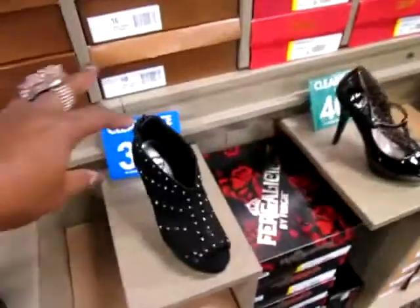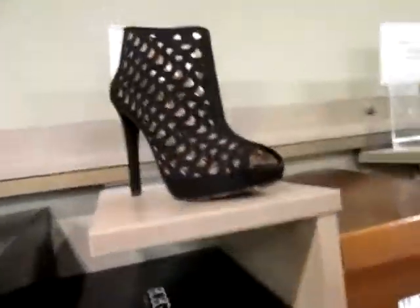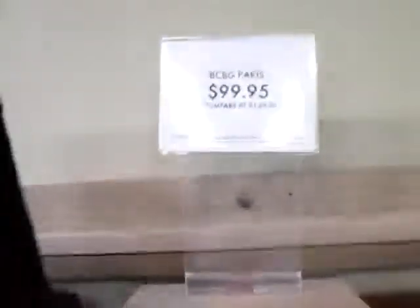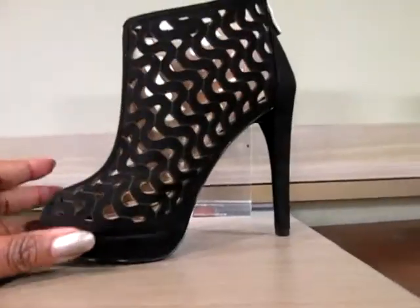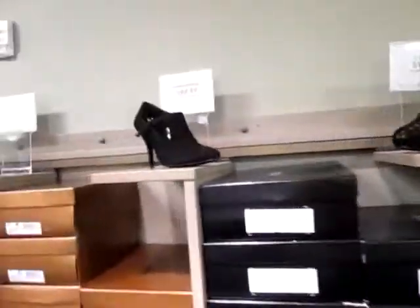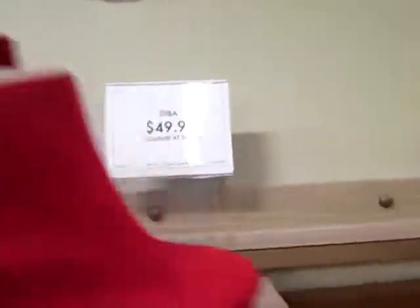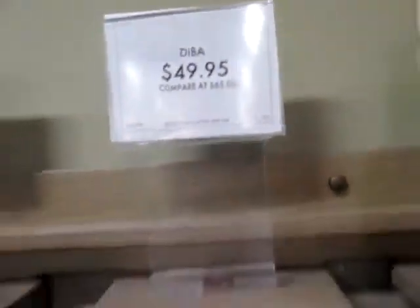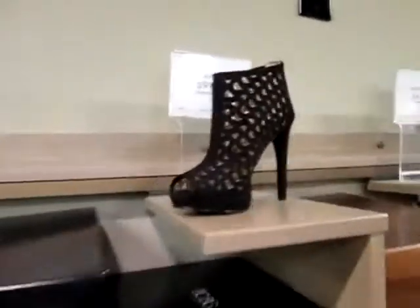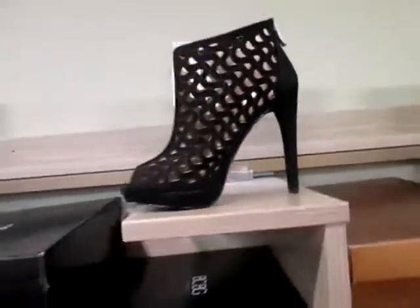Look at this one - yep, I'm vlogging. Wow, thank you. Oh, look at these! Oh my god, those are sexy. Y'all know that need to be in my closet. Those really need to be in my closet, don't they? Oh my god, that need to be in my closet - BCBG, that is sexy.